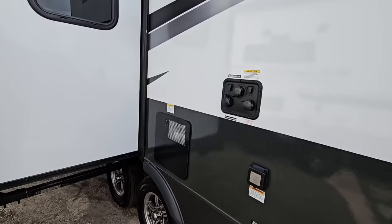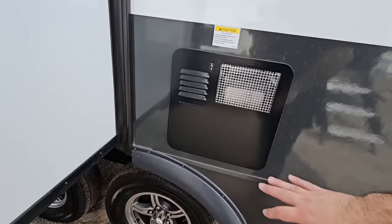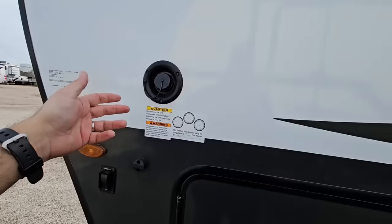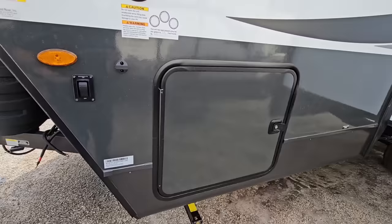Over here you have your wet bay area — this is where your tank flush is, where your city water comes in, and your antifreeze inlet for winterizing the coach, which is really nice. 30-amp connection outside of your water heater. Rack and pinion slide, so that's really nice as well. Frameless windows. This checks a lot of really great boxes, and you're getting it for a pretty affordable price. This is where you fill up your water tank with fresh water, and the other side of your storage.